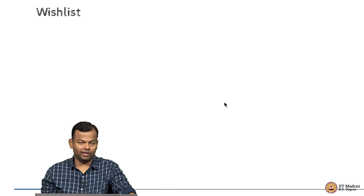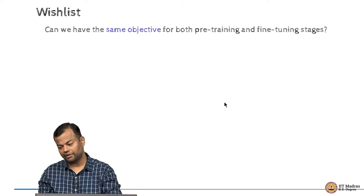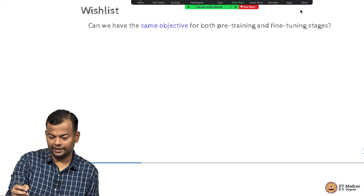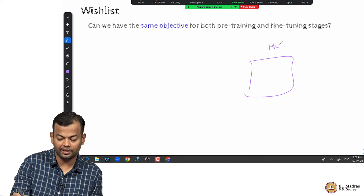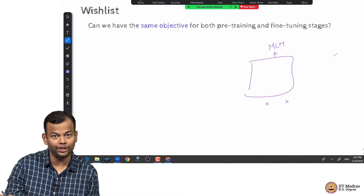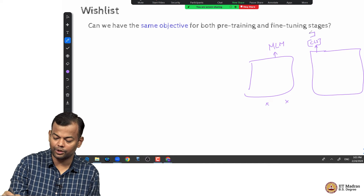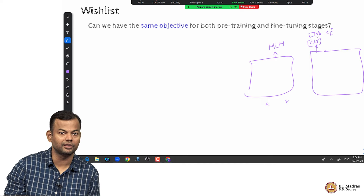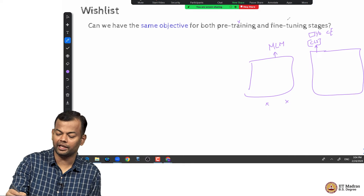What this study tried to do is ask: can we have the same objective for both pre-training and fine-tuning stages? That is one of the key questions, and that is the reason why the idea of prompting was being built. Currently, looking at BERT: the pre-training objective is masked language modeling, where you mask some inputs and predict them. But for fine-tuning for sentiment analysis, you use the CLS token and predict 1 or 0 with cross-entropy loss — a different objective from masked language modeling. So the objective function used during pre-training and fine-tuning was different.